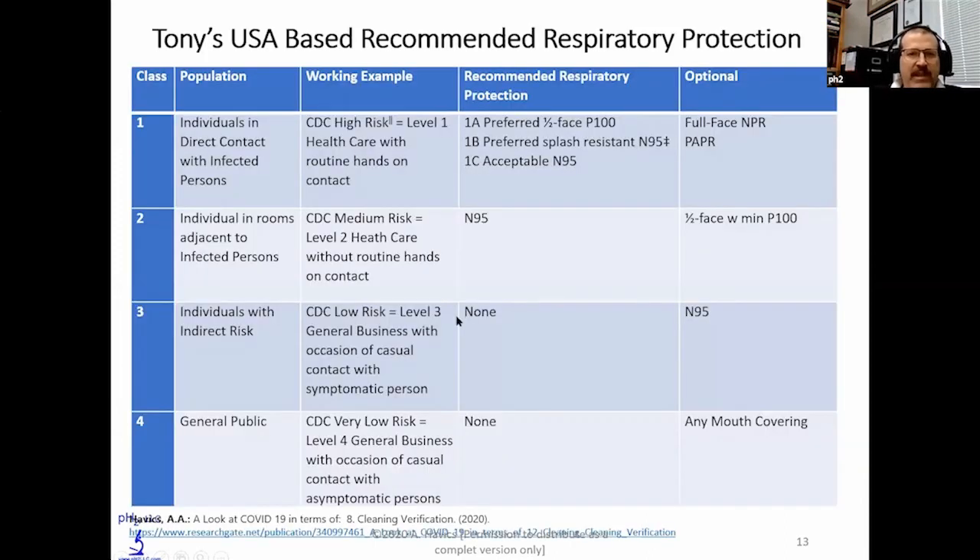In the United States, I came up with a scheme for selecting respiratory protection in the third column here, depending on whether you're working in a hospital with patients — that'd be class one. If you're typically in an area adjacent to the hospital, you're class two. Most businesses will be in class three and four. If you want to be concerned about you potentially being symptomatic and expressing viral load by aerosols to somebody else, you may want to wear either an N95 or any type of mouth covering to limit the transfer from you to somebody else.